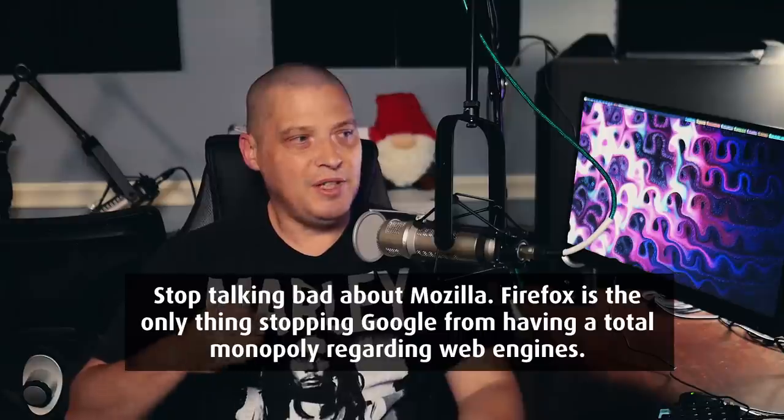The final question: HeyDT, stop talking bad about Mozilla Firefox — Firefox is the only thing stopping Google from having a total monopoly regarding web engines. What does that have to do with me not talking bad about Firefox when the CEO of Firefox is talking about censorship and actually supporting internet censorship? That goes completely against everything the free and open source software movement stands for. Just because I don't like Google having a monopoly doesn't mean I'm not going to call out that kind of behavior. If Google isn't supporting internet censorship through their browser and Firefox is, I'll use the Google browser.